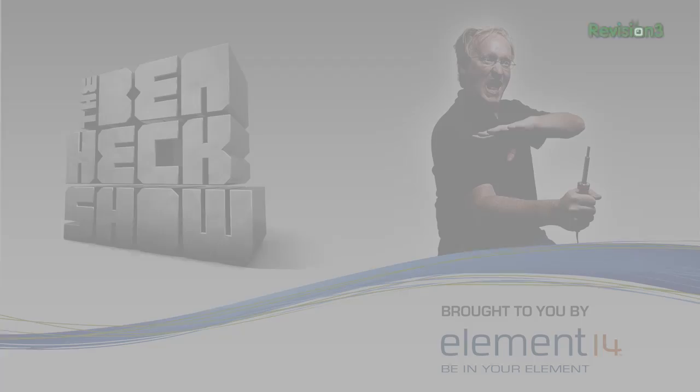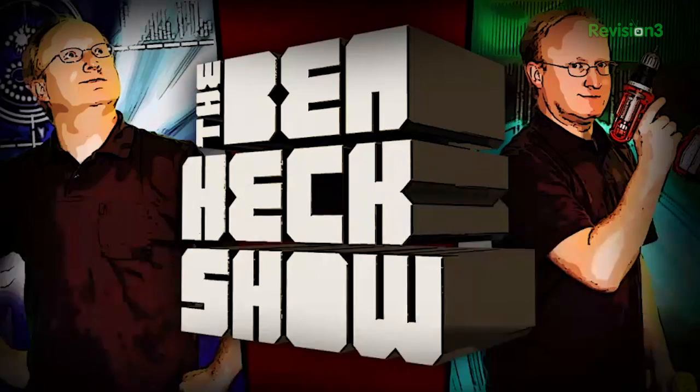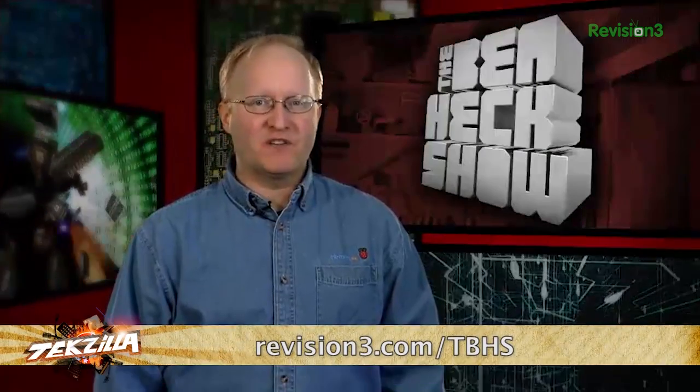Oh my goodness. We've got tons more still to come. But before we do that, it's time to thank one of our sponsors. Join modding wizard Ben Heck and friends as they build and modify a host of amazing community-inspired creations. Be sure to watch new episodes of The Ben Heck Show each week right here at revision3.com/tbhs. In the latest episode, Ben shows off some creative case mods. Don't forget to go to element14.com/tbhs to find out how you can enter to win the latest builds from Ben's show.